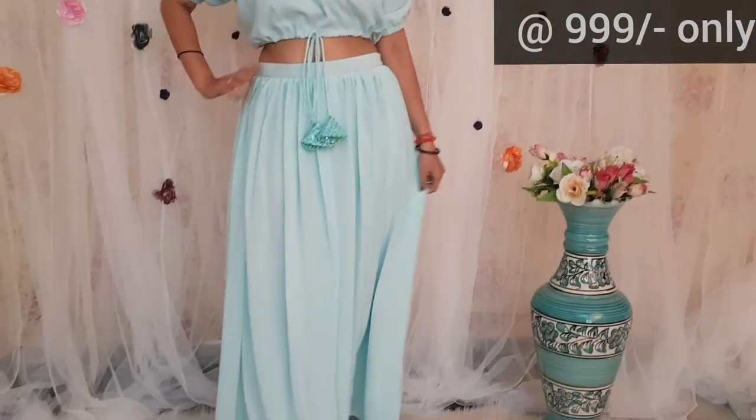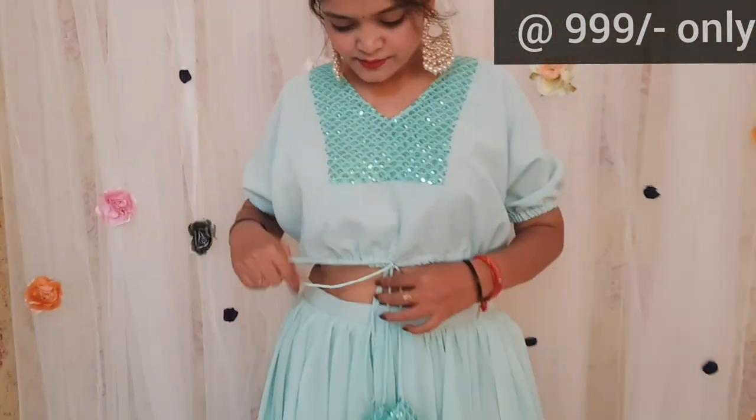This one is in baby blue color and it has an embroidered patch in the blouse. You can see the blouse design — it is a very beautiful balloon style blouse. In the skirt, there is a lot of flair. The cost is the same, that is $9.99. Overall, these are very lovely party wear sets.